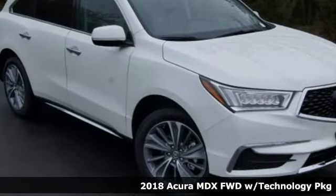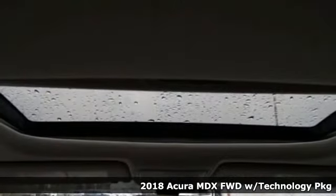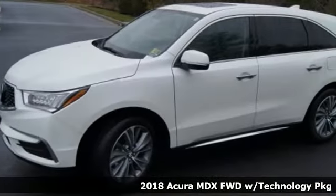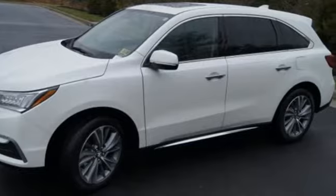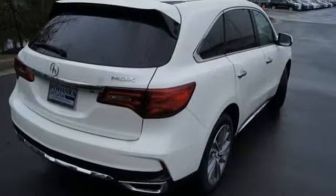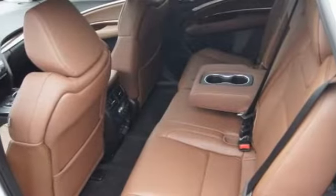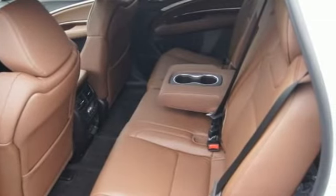It's a 2018 Acura MDX. Incredible performance, energizing comfort, and soothing safety. The 3.5-liter V6 i-VTEC engine, 9-speed automatic with sequential sport shift paddle shifters, and integrated dynamic system offer a track-honed feel.